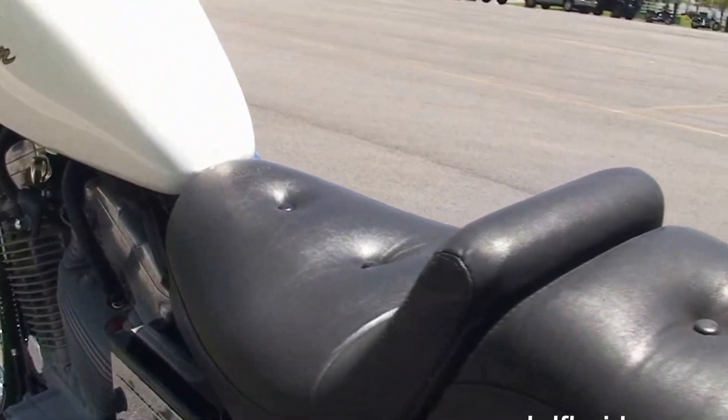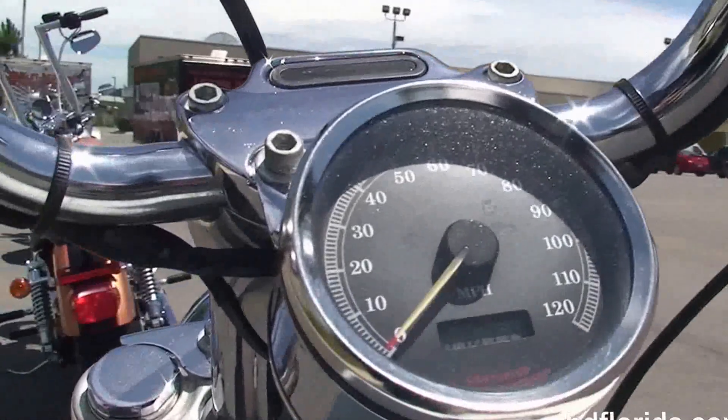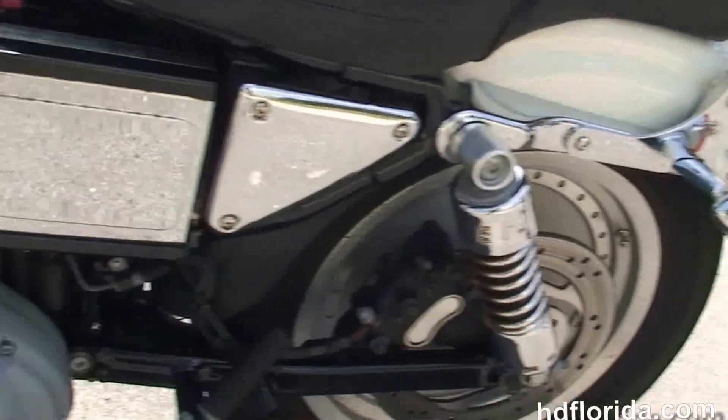We've got the upgraded Mustang 2-up seat, peanut style tank, 4-inch riser out front with the upgraded bars, chrome grips, and upgraded fuel cap.